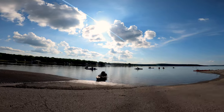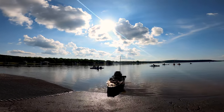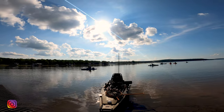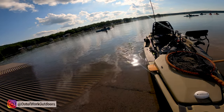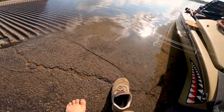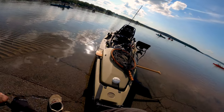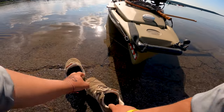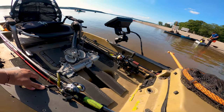Tuesday night jackpots — let's do this! Hot day, we're gonna fish barefoot. Feels real good going barefoot today.